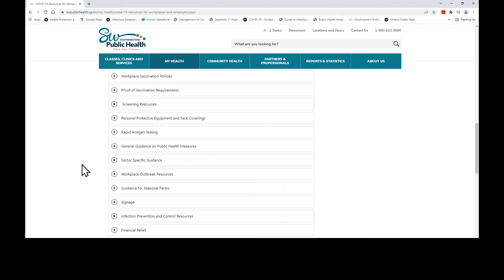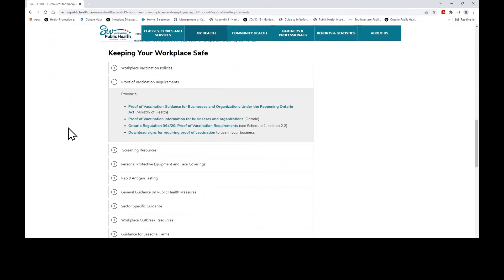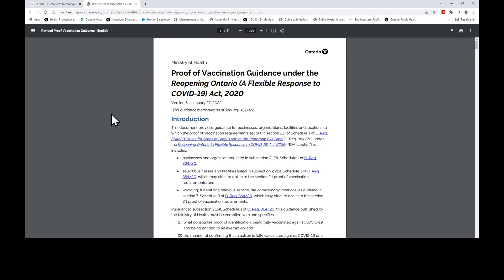For instance, a business owner might have a question about the provincial proof of vaccination mandate and how it might be applied to your business or workplace. If you click on the 'Proof of Vaccination Requirements' button, a tab will drop down and a list of links related to that topic will appear. If you click on the first link, it will bring you to the Ministry of Health guidance document on proof of vaccination requirements for businesses and organizations. This document provides a summary of information on the application of this mandate, exemptions, use of the QR code, compliance, and penalties. Always check the version number and date of release to ensure you have the latest guidance available. It's your responsibility as a business owner and employer to ensure that you are up to date on the latest mandates and regulations as they apply to your business.